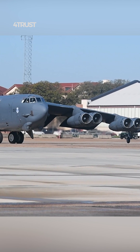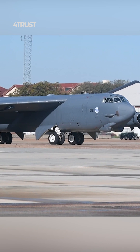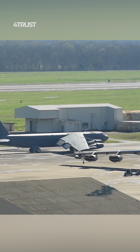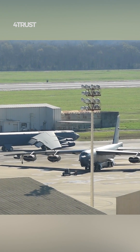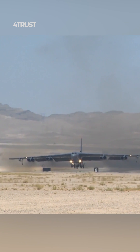The B-52 Stratofortress, a long-range strategic bomber, was designed with eight engines for several reasons. The primary role of the B-52 is to carry out long-range missions, including nuclear deterrence during the Cold War and conventional missions.